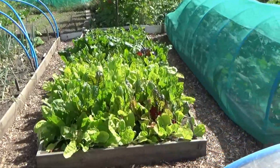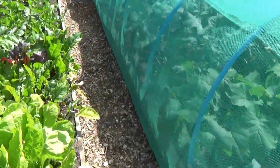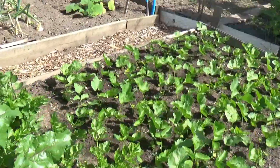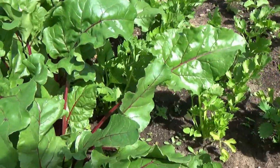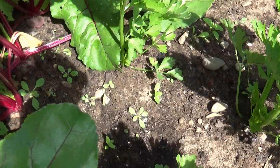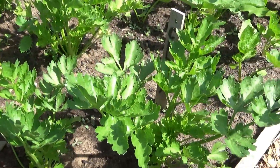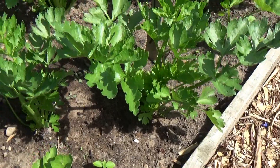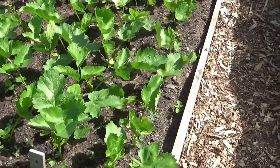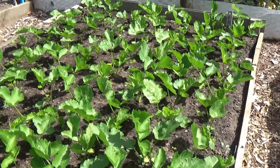Over on the far bed we've got our Swiss chard which is now ready for harvesting. We've also got beetroot which should be coming on for harvesting soon. There's celery - the Lathom self-blanching variety - and then Gladiator parsnips which are also doing fabulous.